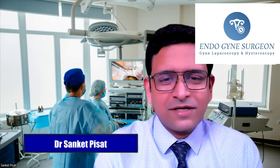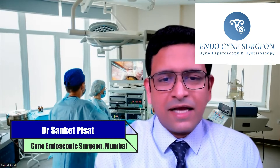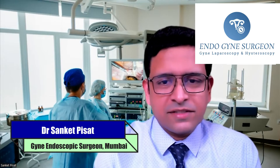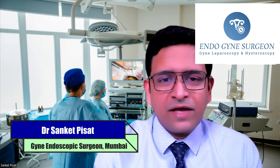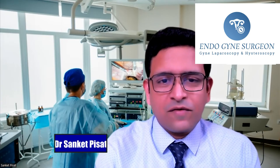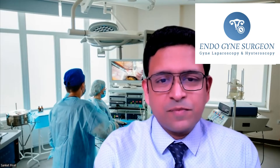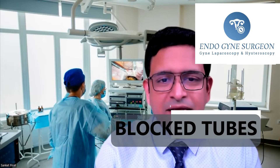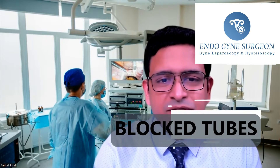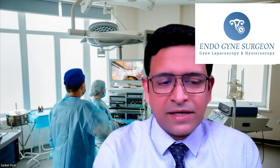Hello, everyone. This is Dr. Sanket Pisad. I am a consultant gynecological endoscopic surgeon practicing in Mumbai, India. Today we are going to be looking at one of the pathologies that shows up very commonly in patients who are trying to get pregnant, which is blocked tubes and hydrosalpins. Let's take a look at exactly what these two conditions are and how they affect patients who are trying to get pregnant.